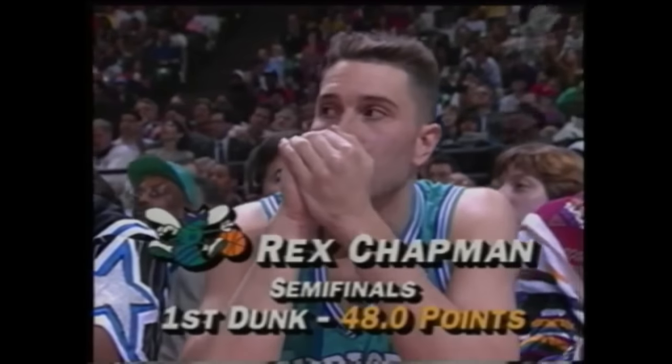A 48 for Rex Chapman. That's strong. Rex Chapman with his second dunk of the semifinals.